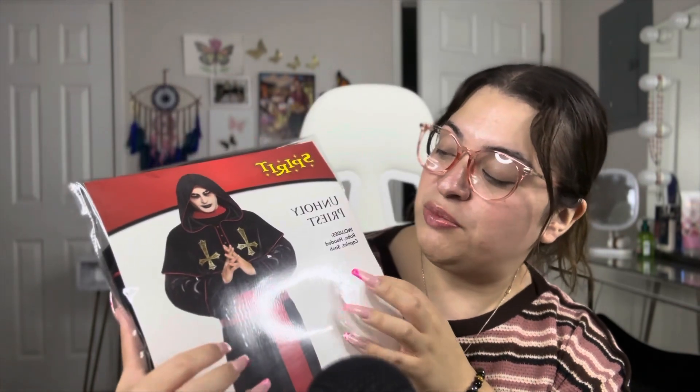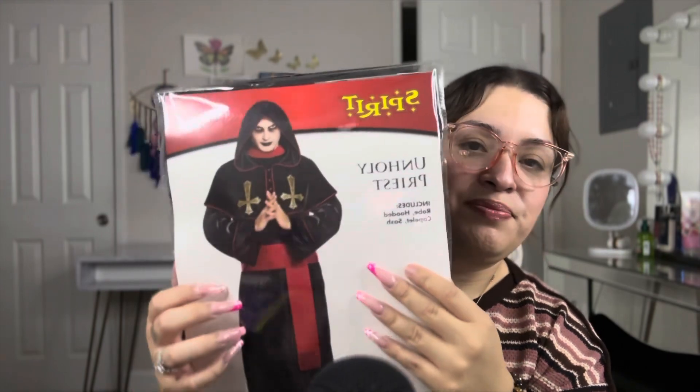I got eyeliner — I usually use the Maybelline one but I heard e.l.f. is good too, and honestly e.l.f. has really good products. That's all my Target stuff! Before Macy's — this was supposed to be my husband's Halloween costume, a holy priest, but it didn't fit him so we're returning it tomorrow to find something else.